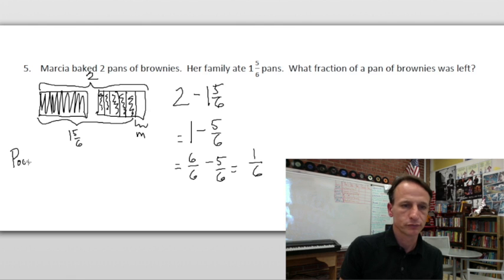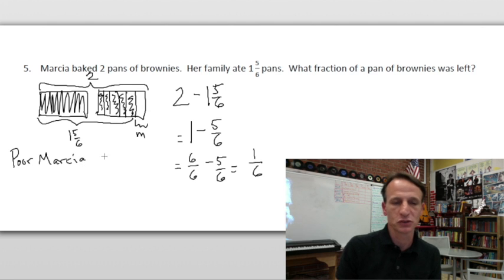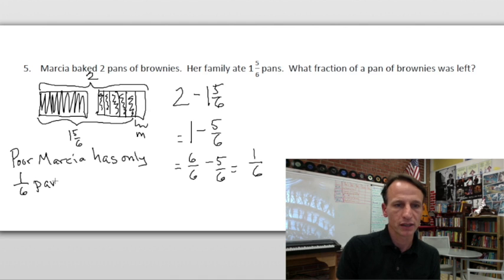Our statement: 'Marcia has only one-sixth of a pan of brownies left.' Go make some more brownies and hide them this time, Marcia!